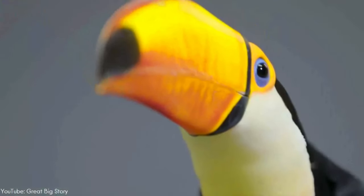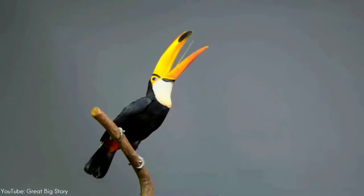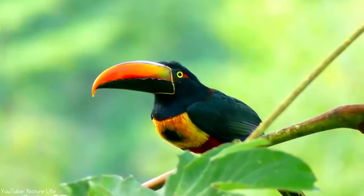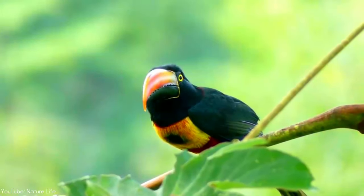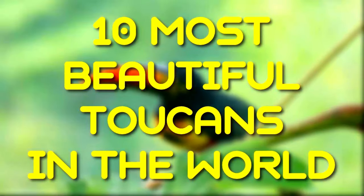Toucans are renowned for their large, colorful bills. Found in Central and South America, toucans come in different sizes and colors. With around 40 different species within the toucan family, stay with us as we look at 10 of the most beautiful toucans in the world.